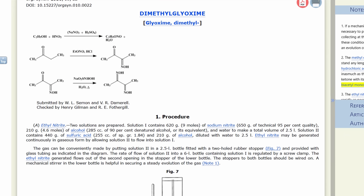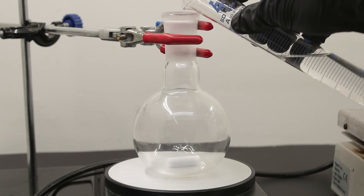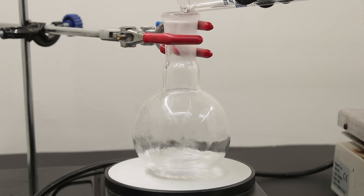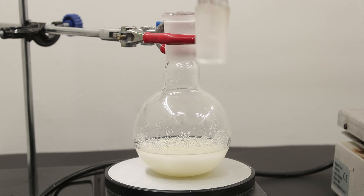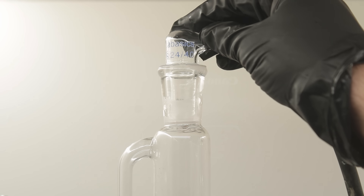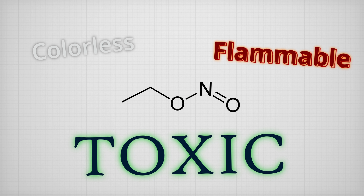According to the paper I decided to follow, the first step to making artificial butter flavor was setting up a noxious gas generator. For this, I filled a small flask with 62 grams of sodium nitrite mixed with 28 milliliters of ethanol — some nitrite dissolved, but the vast majority remained untouched. I then connected a pressure-equalized addition funnel filled with sulfuric acid, topped with a hose adapter. The point of this apparatus was to generate ethyl nitrite gas, which is colorless, flammable, and can be toxic if inhaled — hence why I worked in my fume hood.